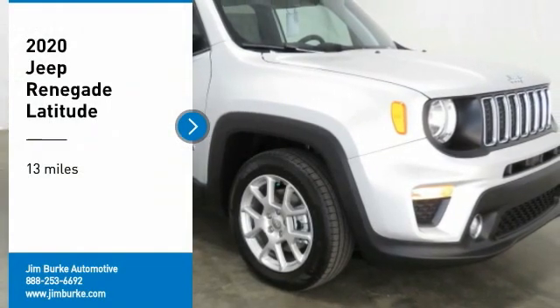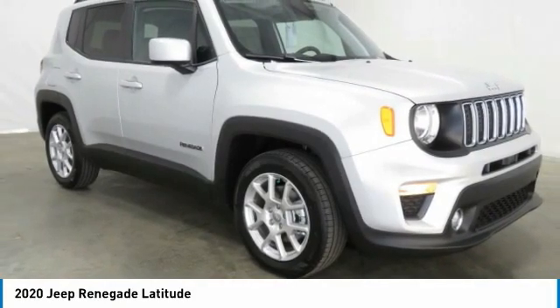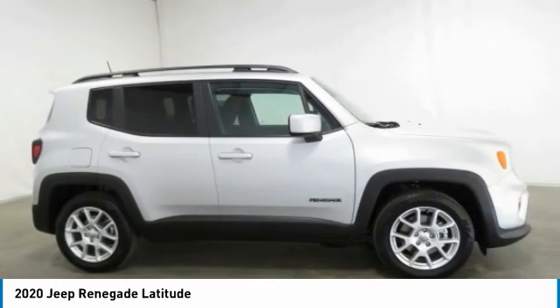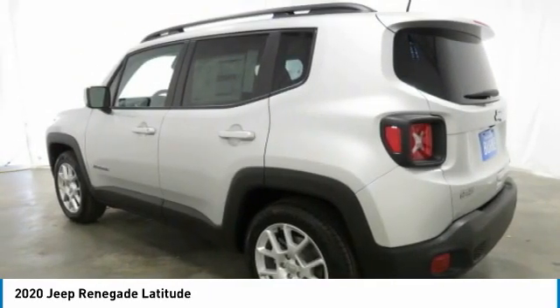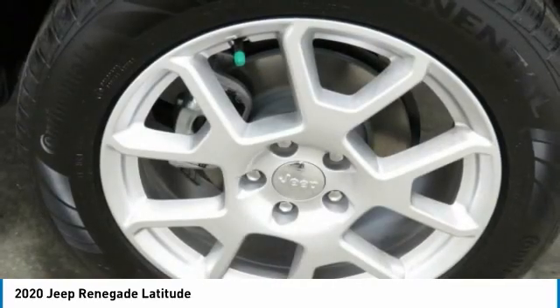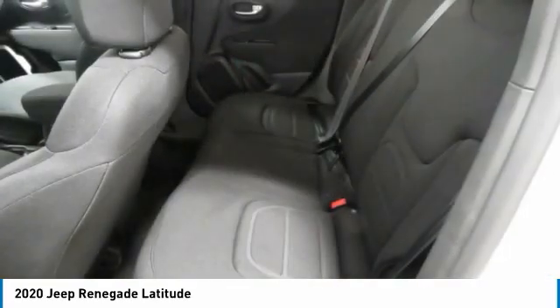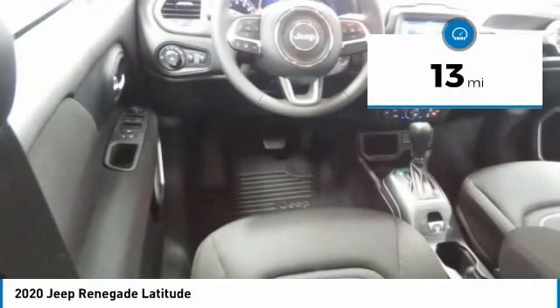Make a great choice today with the 2020 Jeep Renegade. The Jeep Renegade offers full-size capability built in a smaller SUV. It's an incredible combo of smart technology, cool colors, and innovative materials. It has a capable command center with the tools you need for discovering everything that's out there. This vehicle has less than 100 miles.